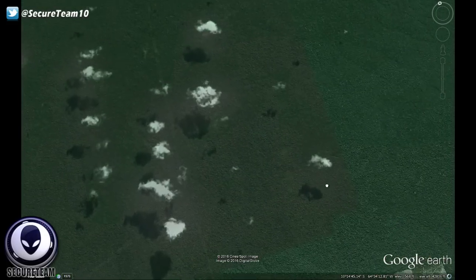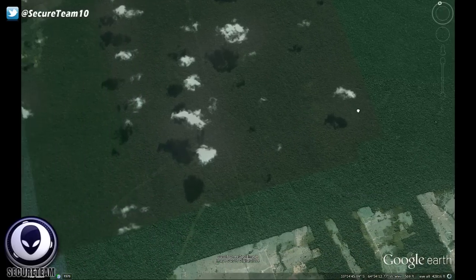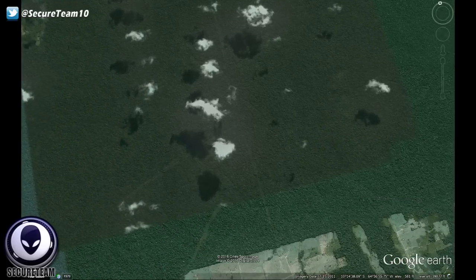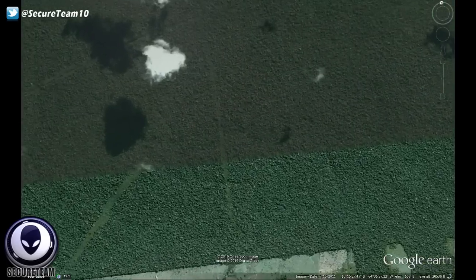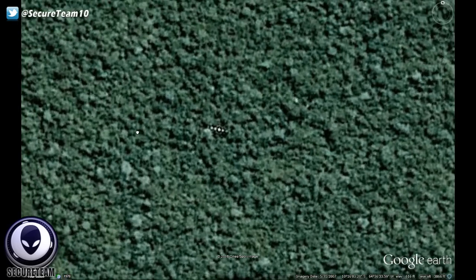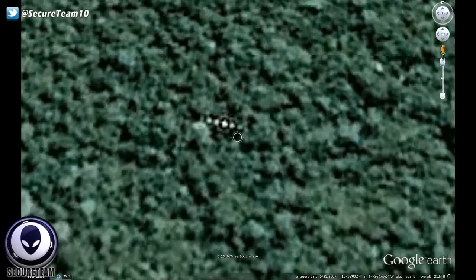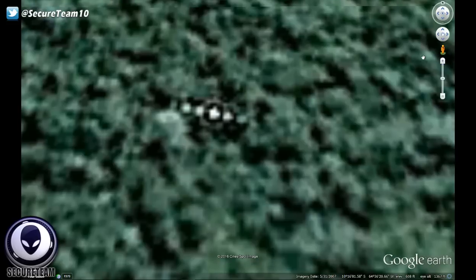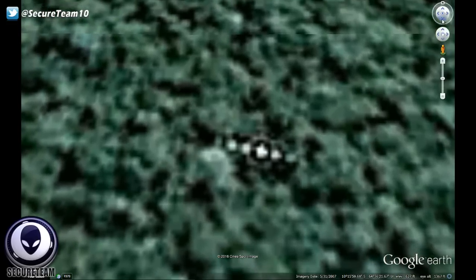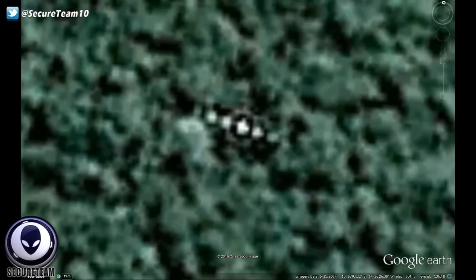There's nothing around this area — as we zoom out, it's just miles and miles of trees. You can see how massive these objects are compared to the trees around them. These objects are as big as the trees themselves, and I don't see, at least within miles, any sort of civilization, construction work, or anything like that that I could maybe link these objects to.